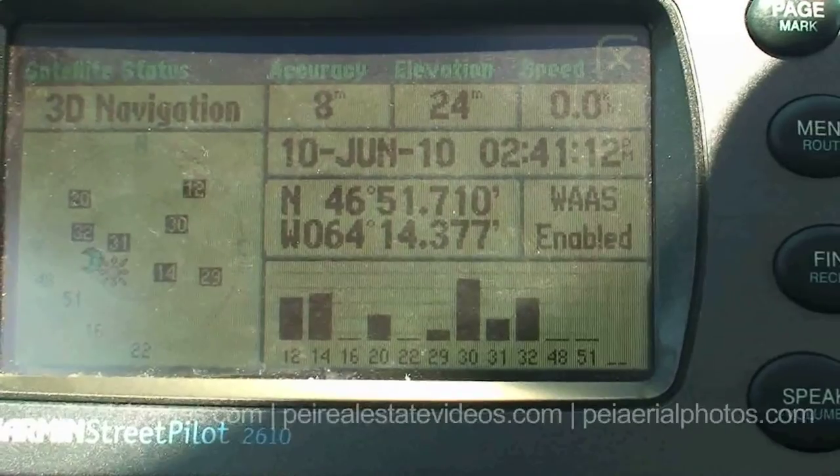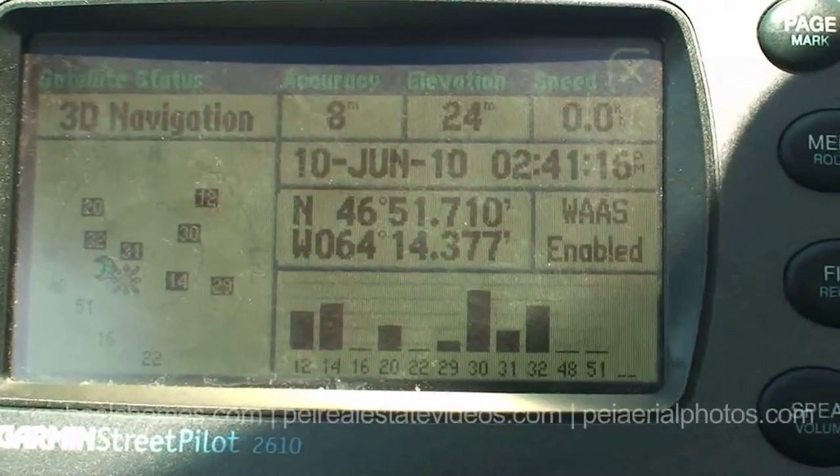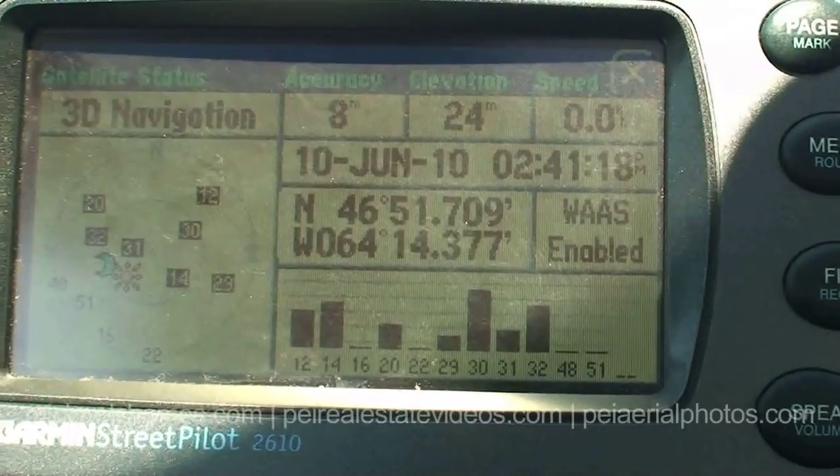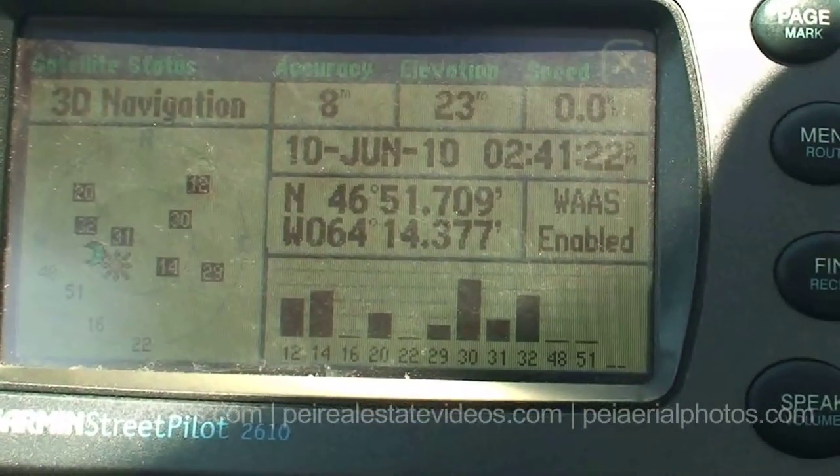So these are the GPS coordinates of our waterfront cottage. The address is 19 Sea Watch. If you're going to type in the address, Sea Watch is two words on your GPS — otherwise it probably won't find it.